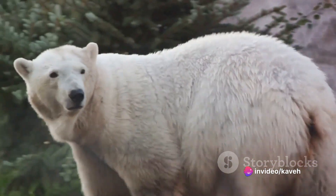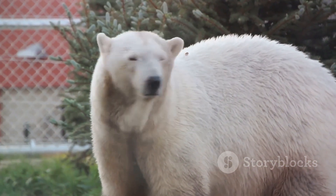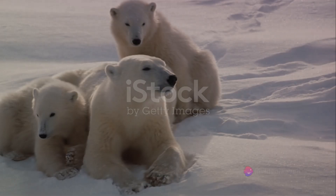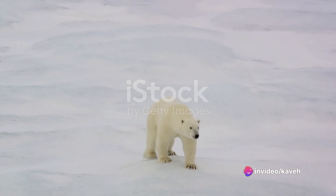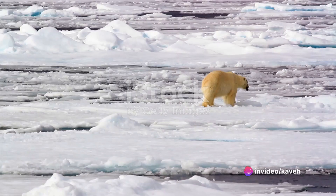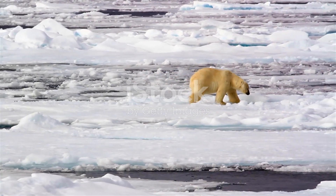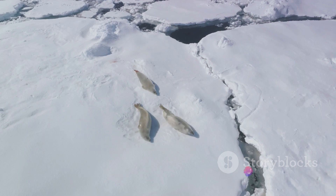Their diet, their hunting strategies, and their survival mechanisms all contribute to the fascinating story of the polar bear's life in the Arctic. Despite their strength and adaptability, polar bears face a significant threat: climate change. This formidable foe, unlike any other they faced in their evolutionary history, is causing the Arctic sea ice to melt at an alarming rate.